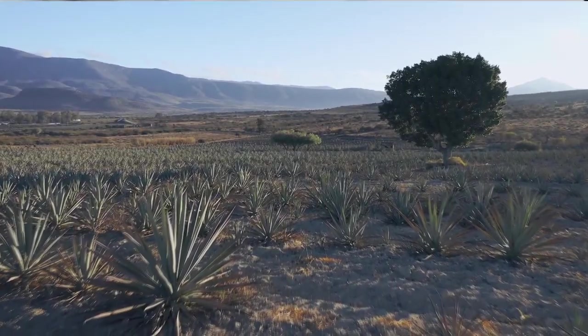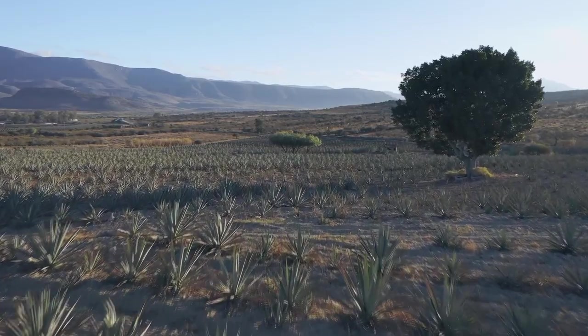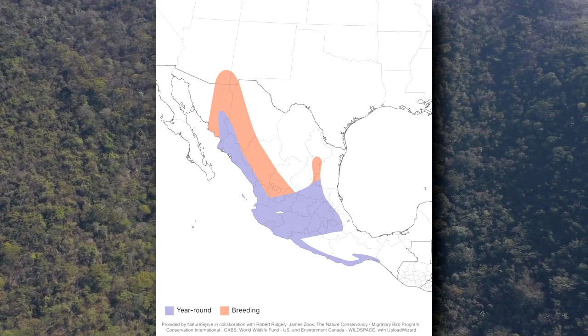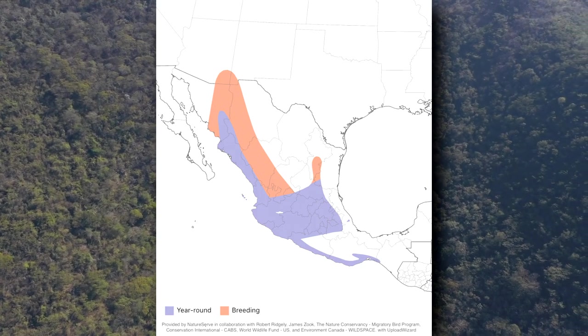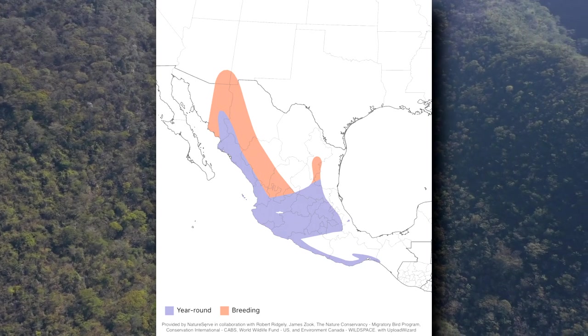Broad-billed hummingbirds range throughout Mexico and are also seen in the southern United States, especially during their breeding season. Those that breed further north migrate south to warmer areas during the winter. However, those living throughout the rest of their range are residents and remain in the same area year-round.